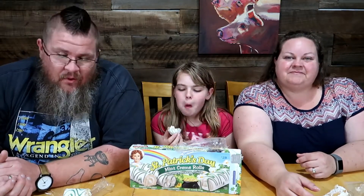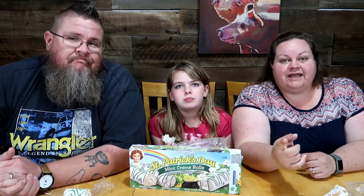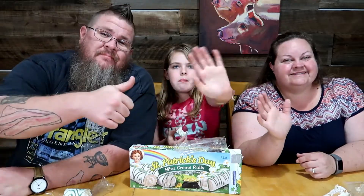Alright guys, I'll wrap it up — thanks for watching, thanks for tuning in. Make sure you click like, subscribe, and share with your friends. Catch you later, see ya!